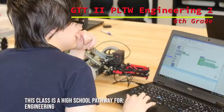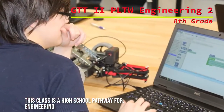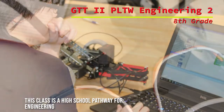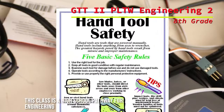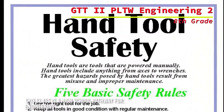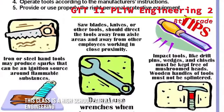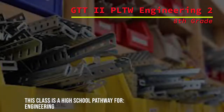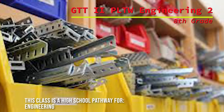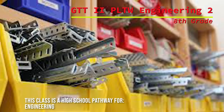Students will have the opportunity to use various tools and equipment in order to complete the projects, including soldering irons. Appropriate instruction in the safe operation of these tools and equipment will be given. Students will be required to pass safety assessments and follow lab rules at all times.